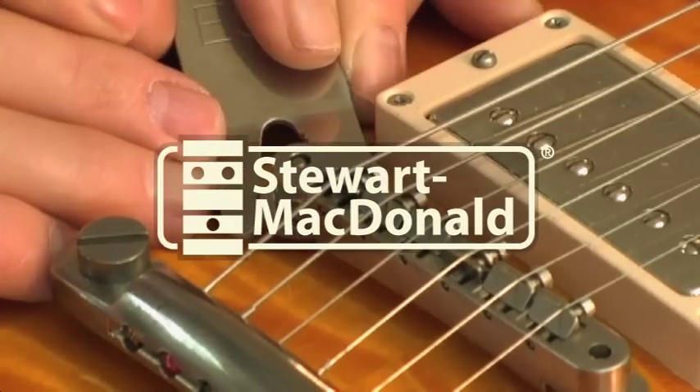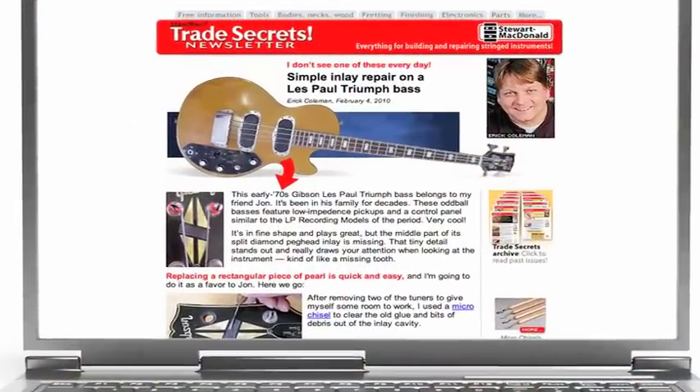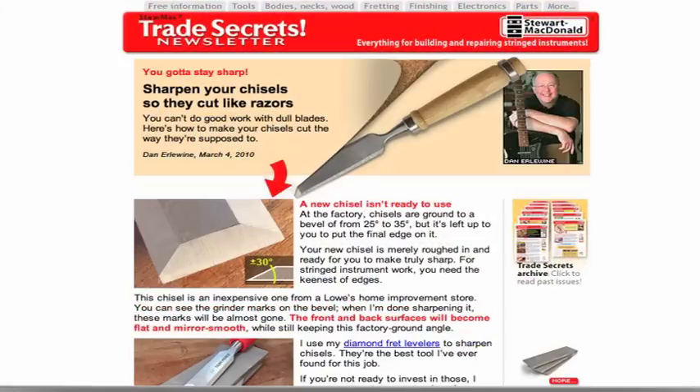If you're into building and repairing guitars, at StewMac we are too. We have tons of information on our website and we have a great email newsletter called Trade Secrets, full of how-to information where we teach you how to build and repair right in our own shops.